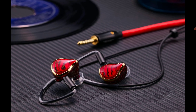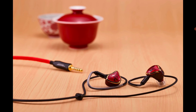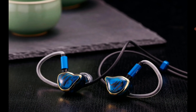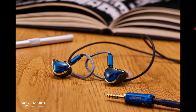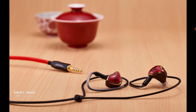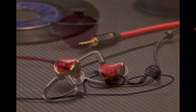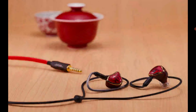The new Mest Mark 3 CF is going to improve upon the original in many ways. The price is higher this time — you're going to pay $1,920 to buy this model, almost $2,000. It's a very expensive earphone.